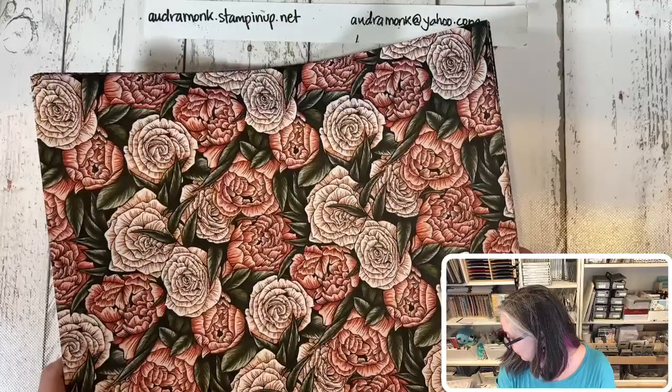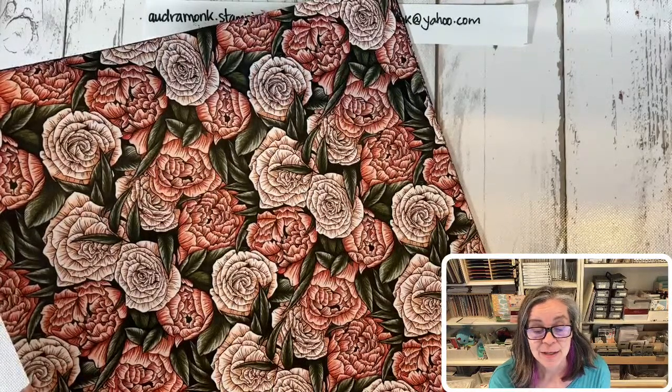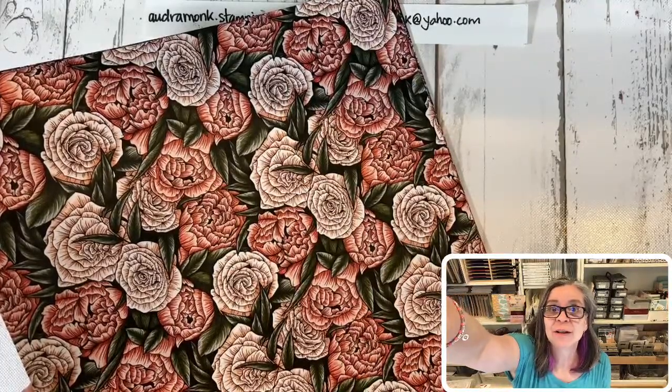The freebies are stamp sets and paper, available January and February only. There's also going to be a big joining offer in January, so if you're interested in joining my team, now is a great time! Thank you so much — I hope this was helpful whether you're a demonstrator or a customer. You can shop with me at audramonk.stampitup.net or reach me by email at audramonk@yahoo.com, or message me on YouTube, Facebook, or Instagram.